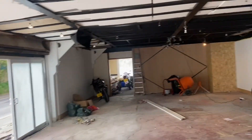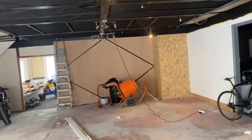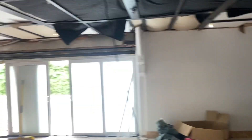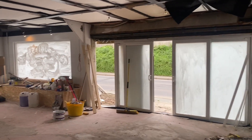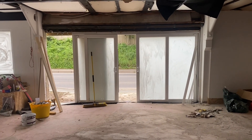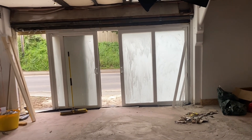Hey guys, another quick update on the showroom progress. It's been a little slow because I've had a cold, but the doors are in - look at that, so much better than the old ones. Lets in so much more natural light, looks absolutely amazing. A few of my mates came up and gave me a hand doing them because that is not a one-man job - it took three of us to get it in.